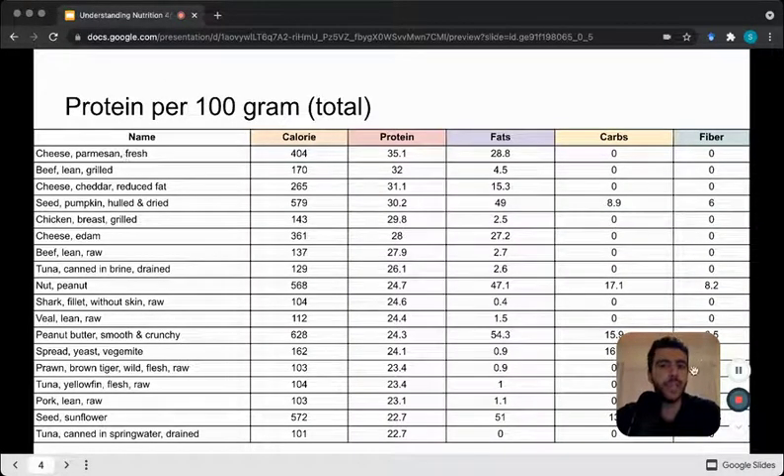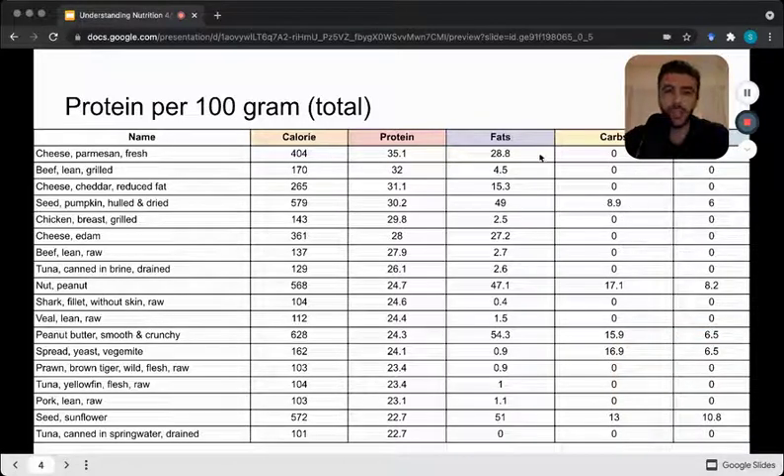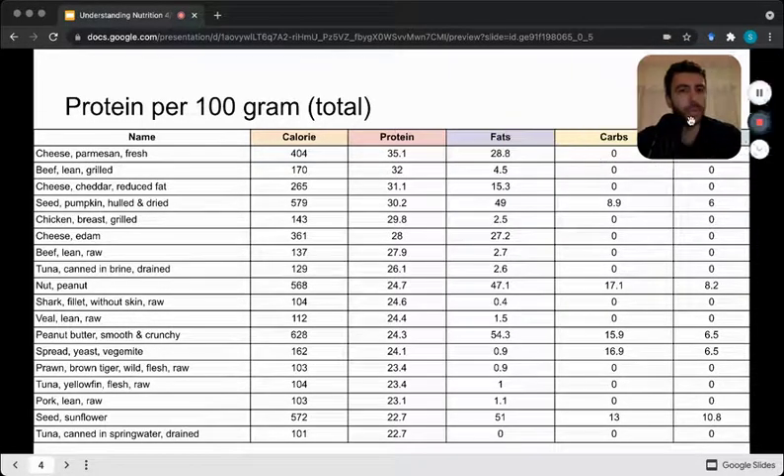The first thing we're going to look at is protein. This information is what's found on our nutritional templates, and this is protein per 100 grams sorted by the most. At the very top is parmesan cheese with 35.1 grams of protein per 100 grams. So if you had 100 grams of parmesan and ate it, you get 35 grams of protein. It also comes with high fats, no carbohydrate, no fiber. Next in line we've got grilled beef, cheese, cheddar, chicken — lots of dairy and animal products at the top, and not many plant-based products, maybe peanut butter and nuts.